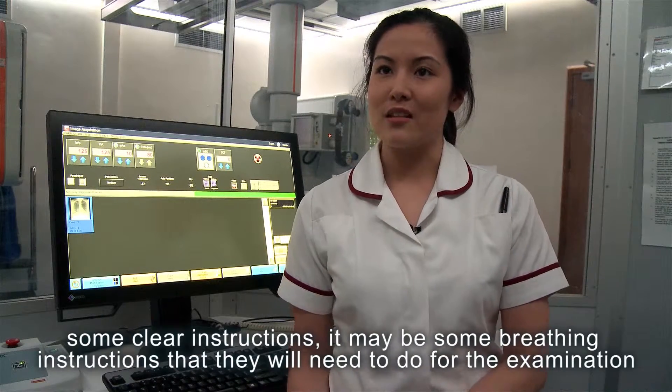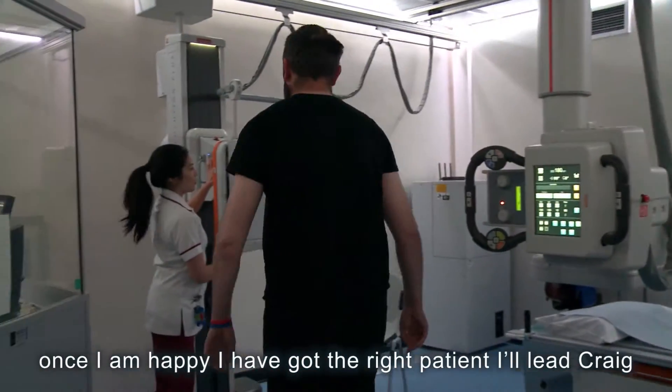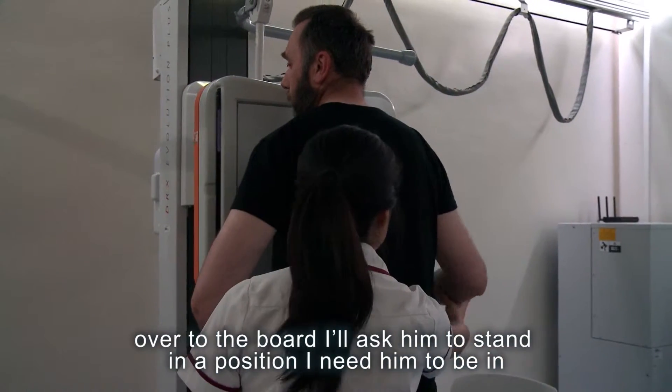It may be some breathing instructions that they'll need to do for the examination. Once I'm happy that I've got the right patient, I'll lead Craig over to the board and ask him to stand in the position that I need him to be in.